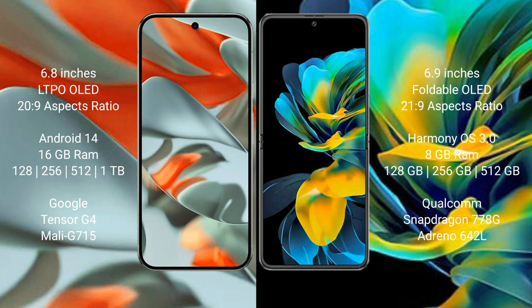Google Pixel 9 Pro XL runs on the Android 14 operating system. Huawei Pocket S runs on the HarmonyOS operating system.